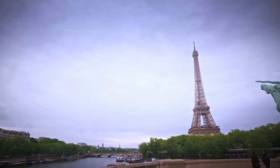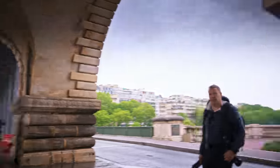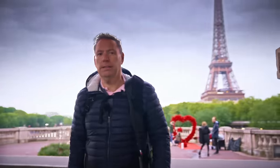Bonjour, mesdames et messieurs. In this video, I want to talk to you about composition and this one is going to be about the Eiffel Tower. We are here in Paris on the Bir-Hakeim bridge and it's really a very cold day. Although we're in May, I'm freezing, but I'm still gonna try to get some great composition. Let's get started.